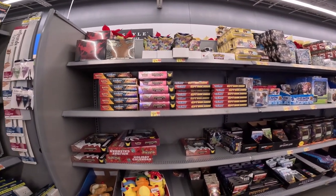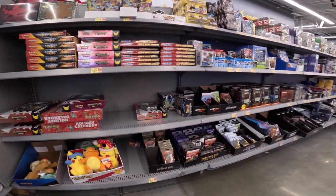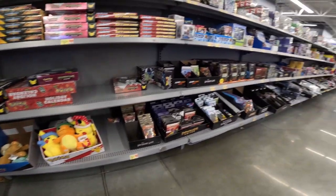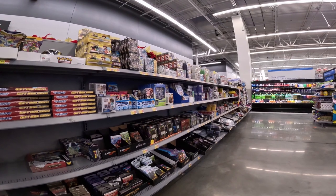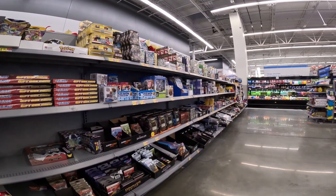We've got the Dark Sylveon and the Charizard Celebrations boxes, so we're definitely going to pick up some of those. Nothing else other than some cute plushies, a lot of Magic the Gathering and other TCGs and sports cards. We're going to go to toys real quick and see what they got.